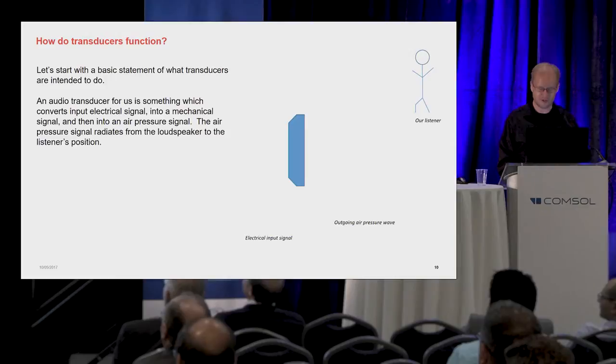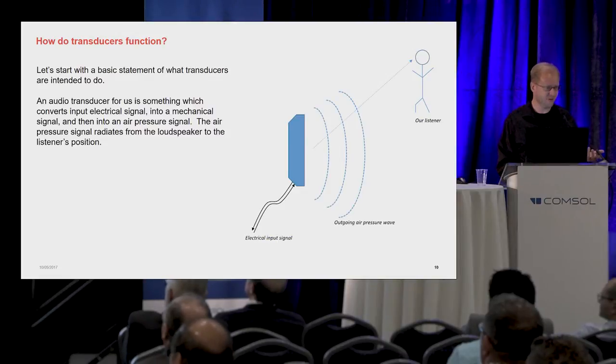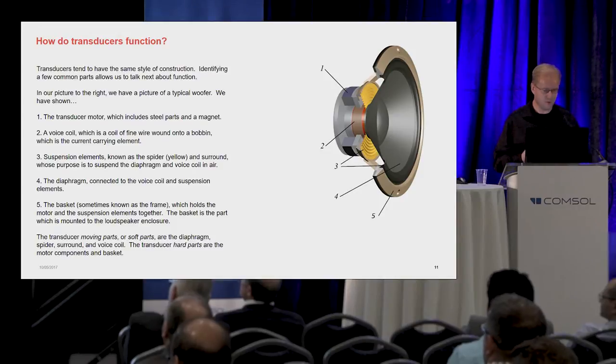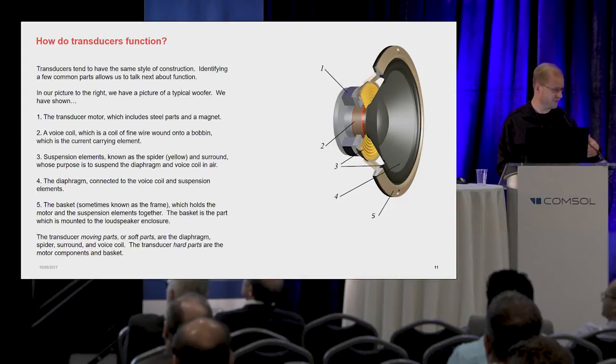Let me talk about how transducers actually work. The point of the transducer is to convert an electrical input signal, create an outgoing pressure wave which gets to our listener, and they hear Adele hopefully and not something bad. In terms of the parts inside, we've got a few different classes. We have the transducer motor parts, a voice coil which is a coil of fine wire located within the motor structure, suspension elements suspending the coil and diaphragm, and the diaphragm itself whose purpose is to push on the air and create the outgoing pressure wave. And then we have the basket, the support structure, which holds everything together and allows the transducer to be installed into the overall loudspeaker system.